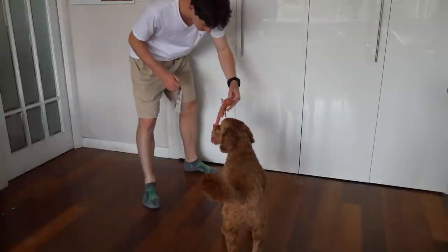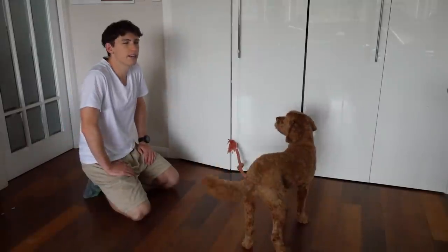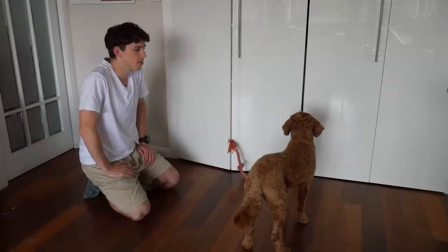See this thing? Max, here, pull this. What if I put the treat inside here? Oh wait, I forgot to make a command. Cupboard. Cupboard. Max. Cupboard. Max. Cupboard.